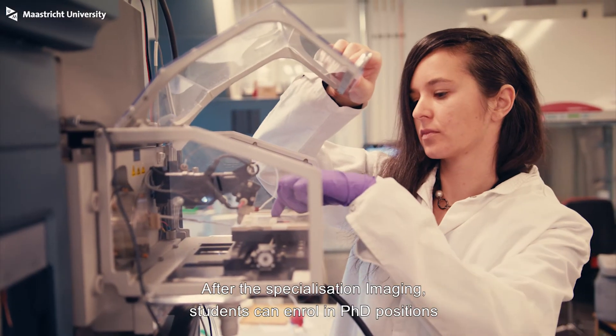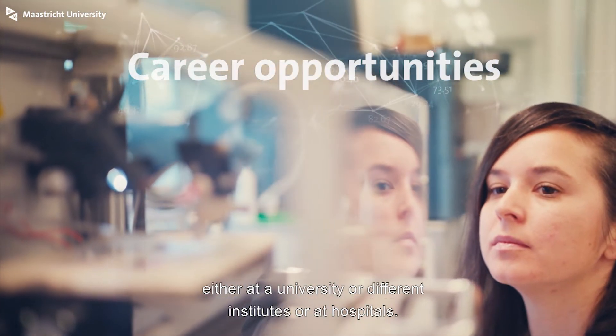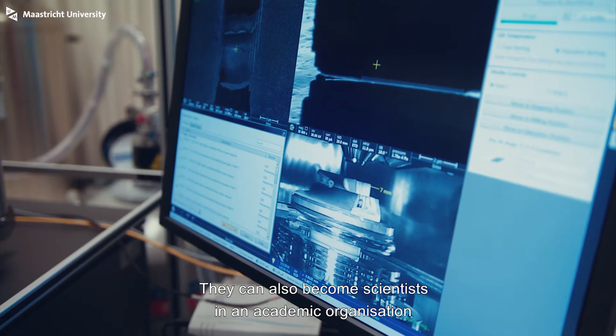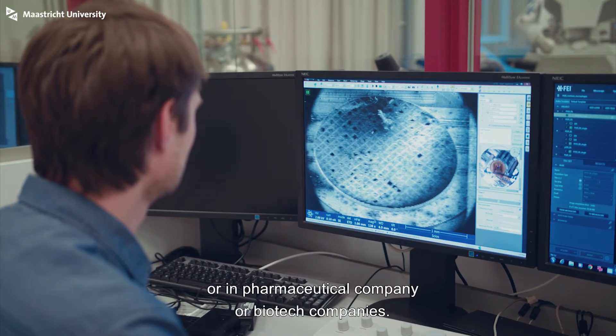After the specialization in imaging, students can enroll in PhD positions either at a university, different institutes, or at hospitals. They can also become scientists in an academic organization, pharmaceutical companies, or biotech companies.